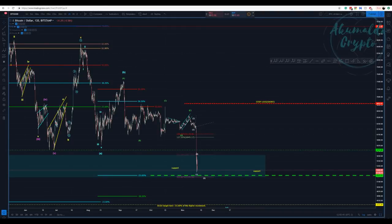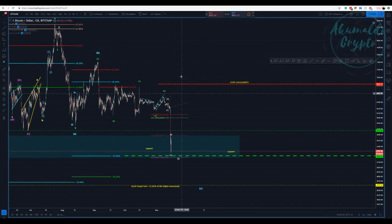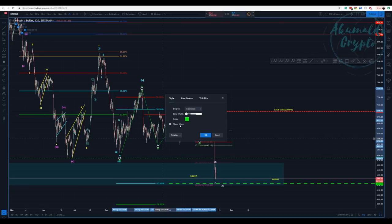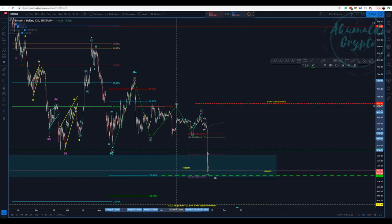Akumaldo Crypto here with another Bitcoin update, picking up from where I left you guys yesterday. I proposed this triangle here inside of this B wave, and I think that by now we can say with confidence what's going on.